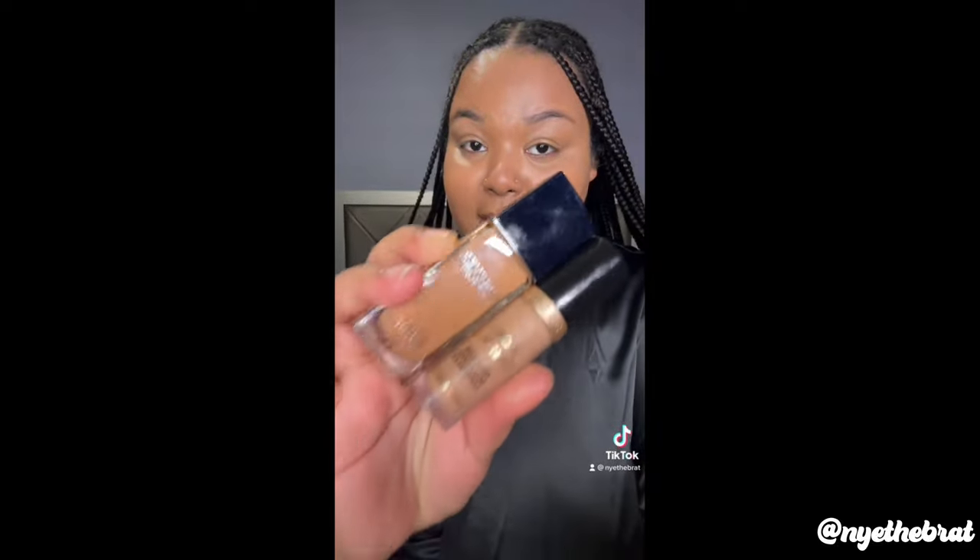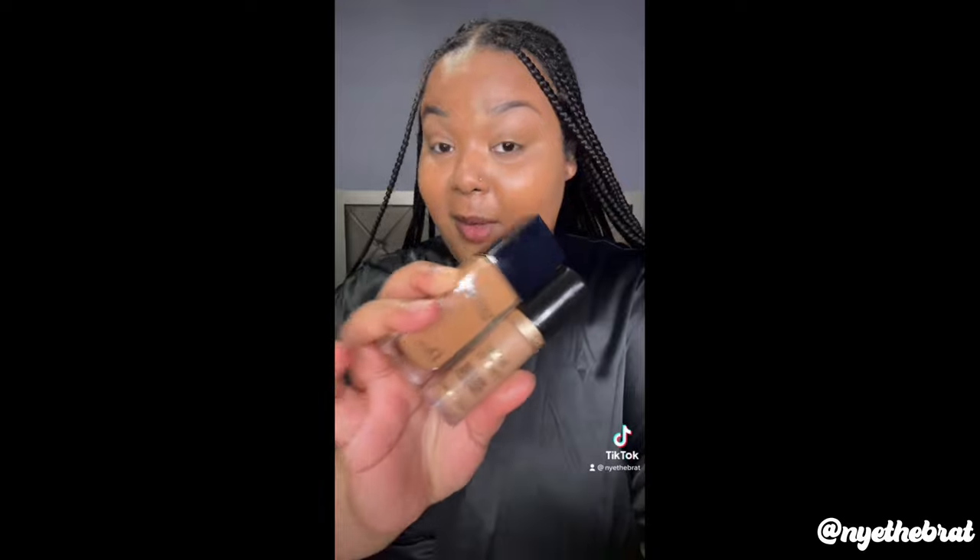I know this looks crazy, just trust the process. These two right here are the holy grail. I am obsessed with my makeup and I'm not even done yet. It's the Dior Forever Skin Glow — I'm in the shade 4.5N neutral — and then the Born This Way concealer in the shade Honey. I'm going to let my powder sit under my eye and apply this YSL mascara — I've worn it maybe five times.